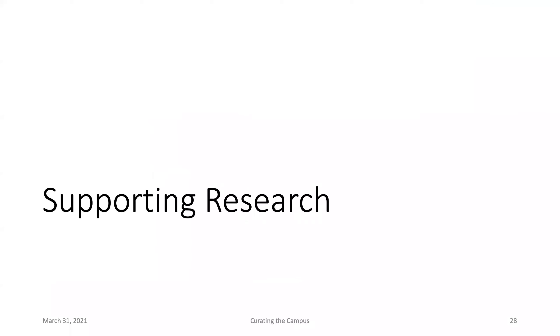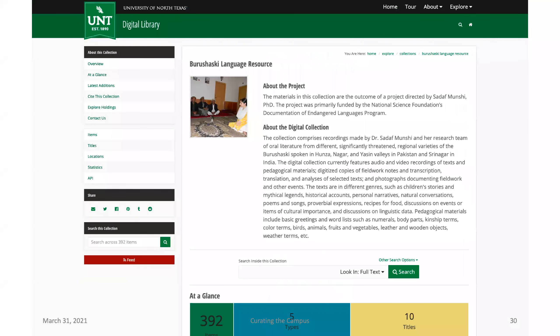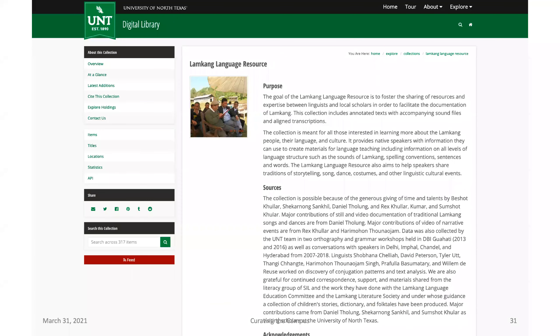Many digital libraries are also working with supporting the research output of different research projects and faculty. One example is a collaboration with the Department of Linguistics in our College of Information — the Computational Resource on South Asian Languages (CORSAL) — where we're providing infrastructure so that different languages classified as endangered can be preserved in an infrastructure that allows metadata, audio and video playback, and connection of complex digital objects. Examples include the Burushaski language from Pakistan and the Lamkang language resource from the Manipur state in Northeast India.